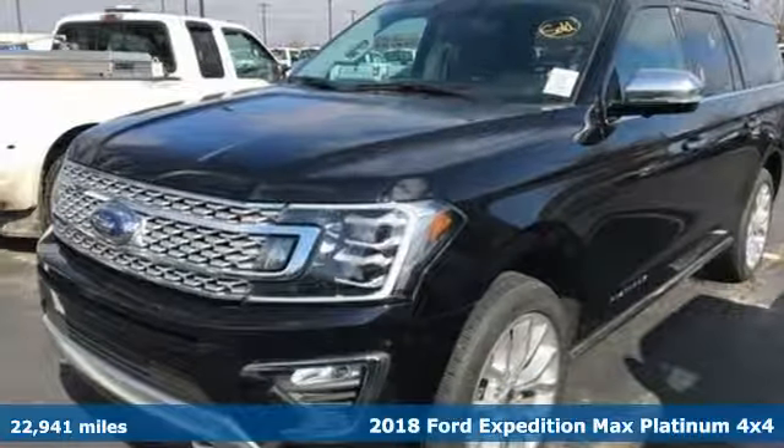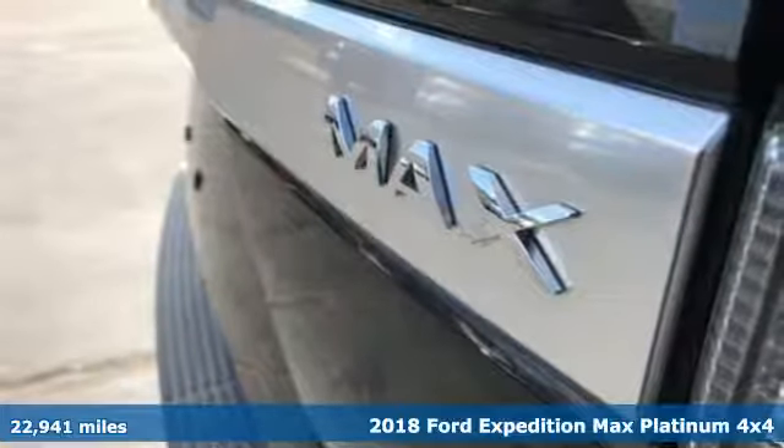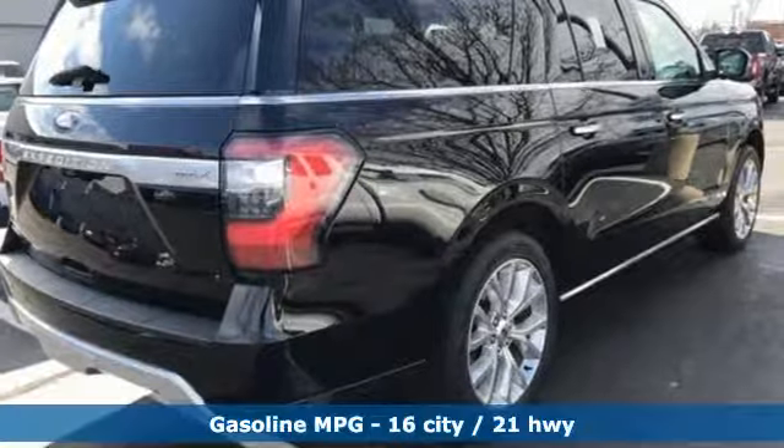Here's a 2018 Ford Expedition Max. Ford put everything into the Expedition Max so you could too. It's equipped for all your driving needs and wants.